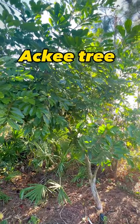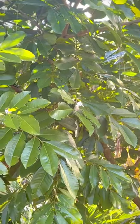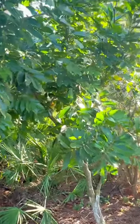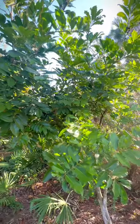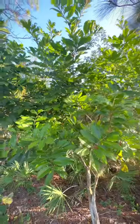Hi and welcome to the Island Gardeners, where we introduce some of the many trees that we are growing here in our food forest. This here is our ackee tree. If you are from the islands, especially Jamaica, you'll know this tree produces a fruit.